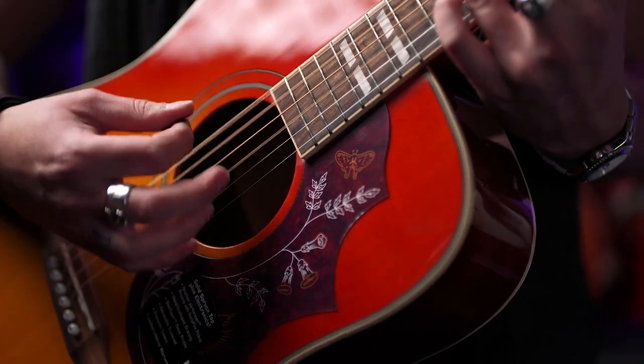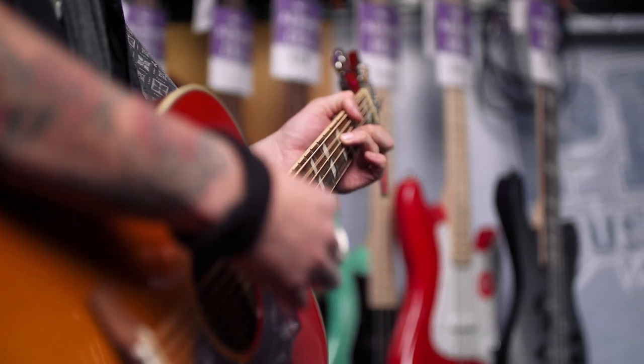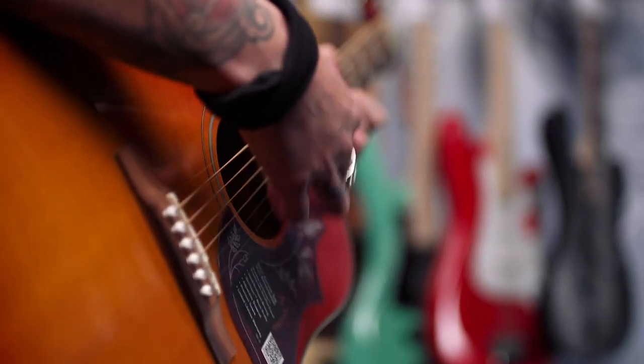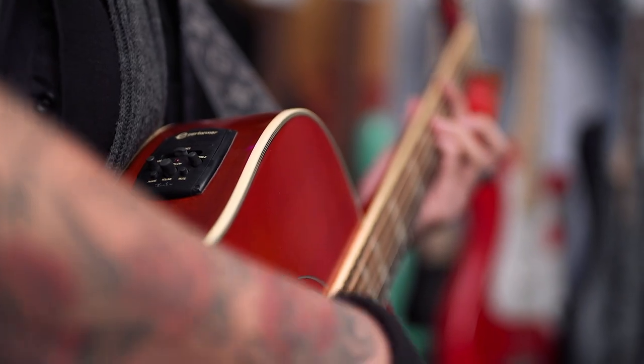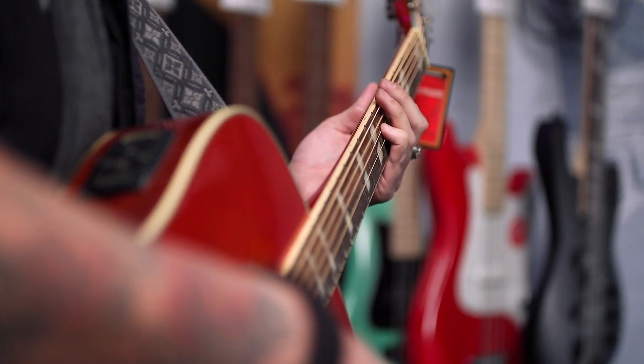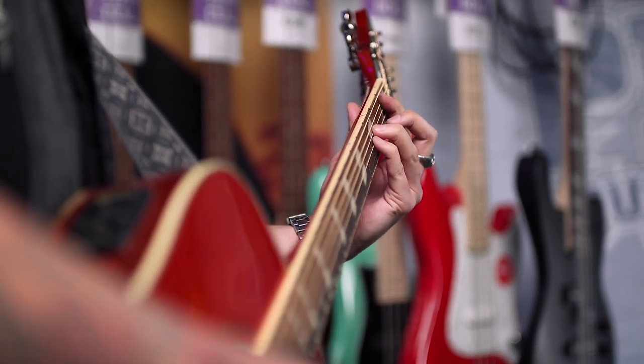It's the usual Hummingbird specs you've all come to know and love: spruce top, mahogany back and sides, mahogany neck. This features Epiphone's E-Performance preamp system, so there's a two-band EQ — bass and treble — volume control, a mute switch, and a phase button if there's ever any unwanted noise.